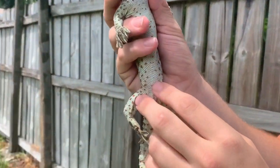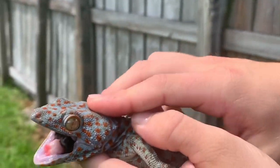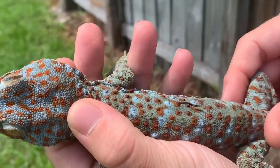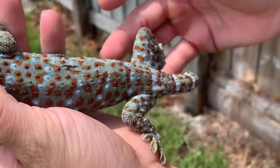We're here today with my tokay gecko that I got from Shirtless Dylan. Come look at this guy — check out the pattern on him, insane colors. These guys are from Asia, which is pretty cool that we get them here too.